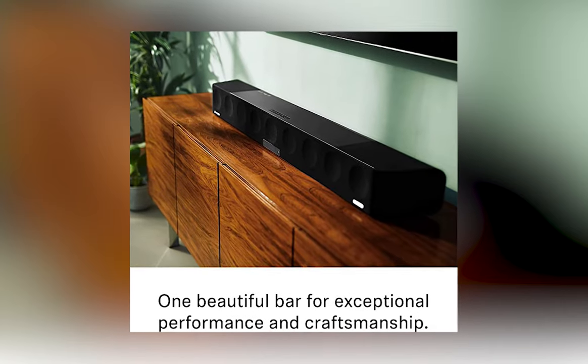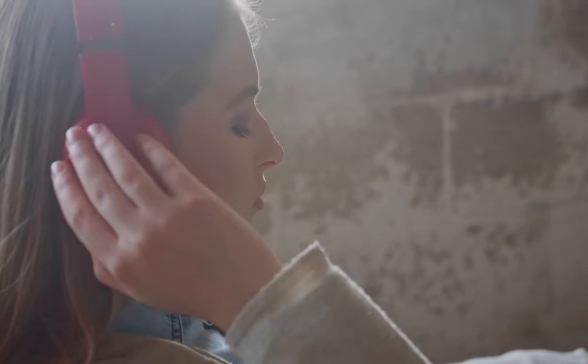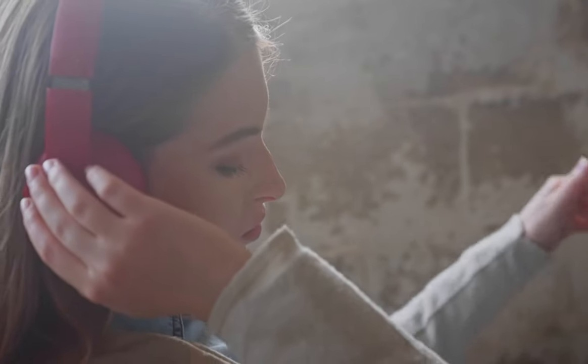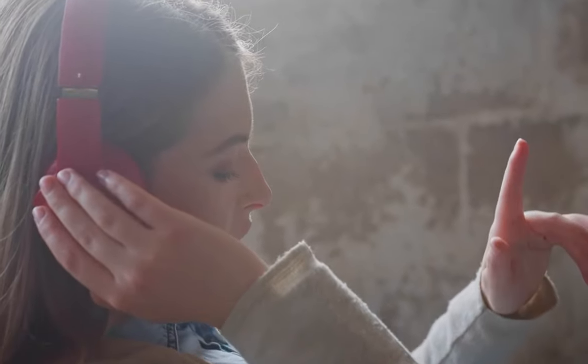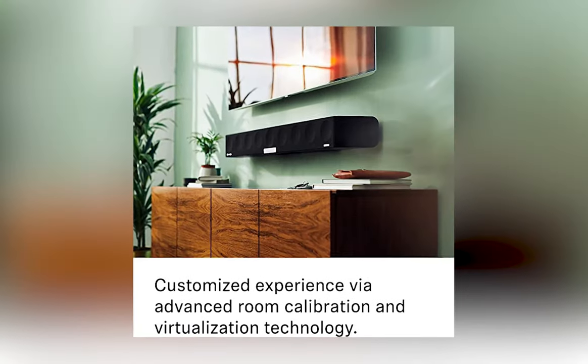In essence, the Sennheiser Ambeo Soundbar Max is for those who don't just listen to sound, but feel it — those who want a premium, immersive audio experience and have the space and budget to welcome this titan of soundbars into their home. And coming in at number one, we have the Sonos Arc.